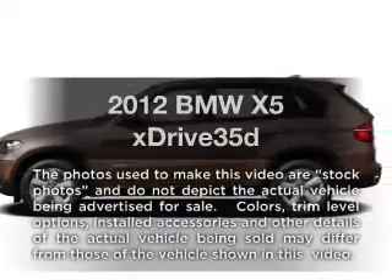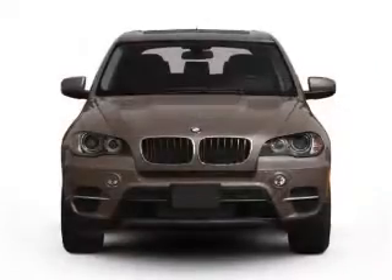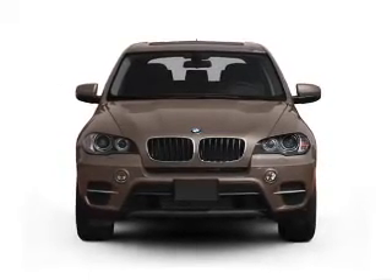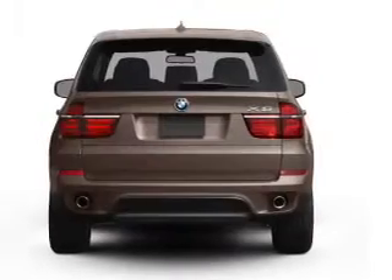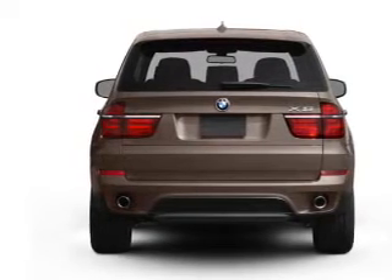Imagine yourself in this 2012 BMW X5. If you're looking for an automobile with great attributes, look no further. With a solid 6-cylinder engine that responds smoothly to its 6-speed automatic transmission, anti-lock brakes help you bring your vehicle to a safe stop.